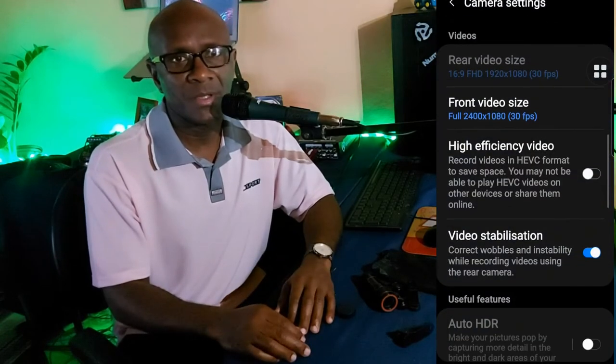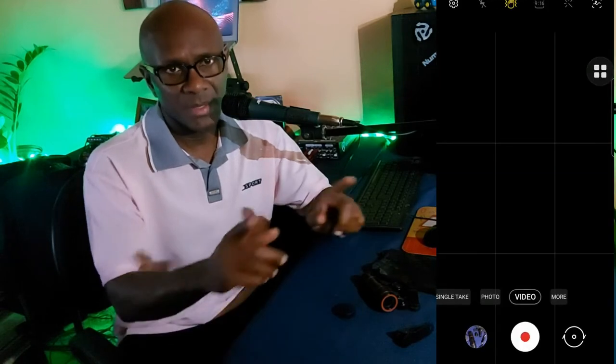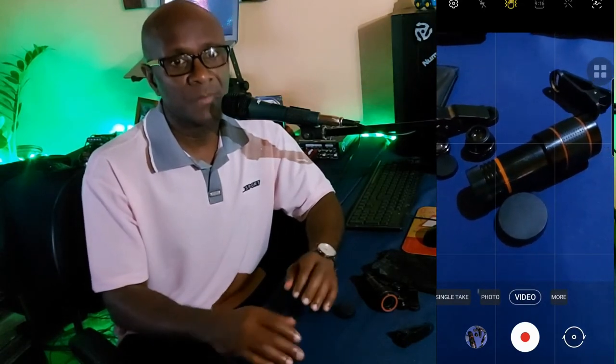If you are going to be taking photos at night, the flash may not necessarily be such a good thing to use because as it relates to contrast, it is going to be somewhat distorted. Tip number three: turn on or enable the grid lines on the phone. The grid lines will help you better balance the object on the display, and that will add to the quality of the picture you're taking.